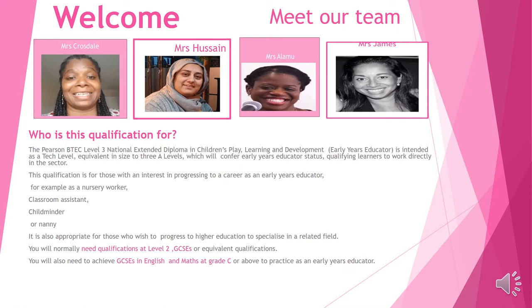During this course you will learn a range of skills and have a range of experiences. But before we begin, you must understand that you will need to have at least a Level 2 qualification, and English and Maths at C grade or above.